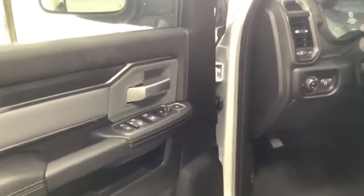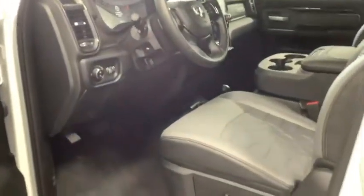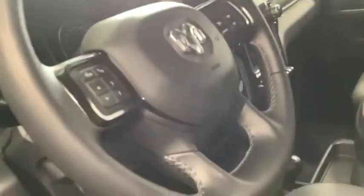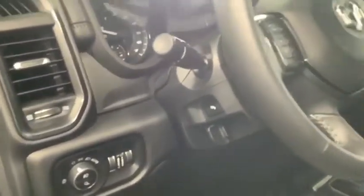Just because you've got a Power Wagon and can handle the rough and tumble of the outside doesn't mean you have to give up your creature comforts on the inside. Power adjustable seats with power lumbar adjustment, power locks, windows, heated and power folding mirrors, cruise control, eight-speed automatic transmission, and power adjustable pedals. It's also got the big 12-inch touchscreen media center with Android Auto, Apple CarPlay, and SiriusXM radio.